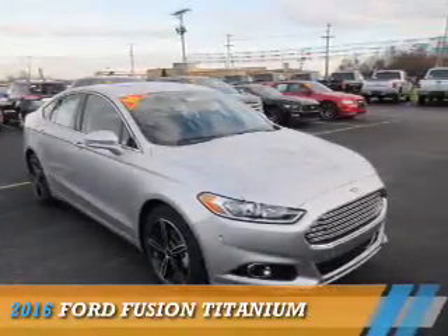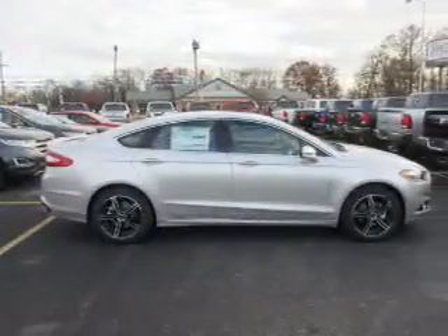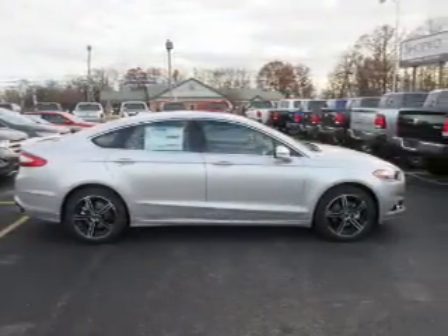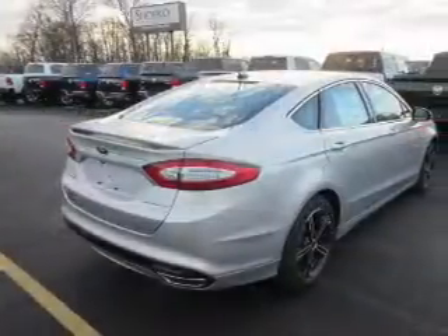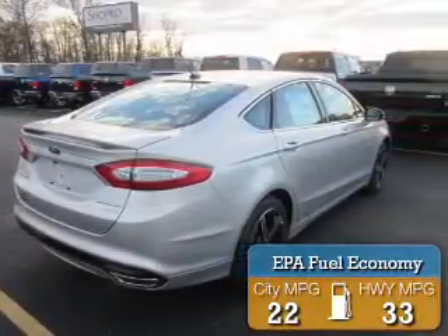Presenting the 2016 Ford Fusion. It's powered by front wheel drive, a 2 liter, 4 cylinder engine and a 6 speed automatic transmission. Great fuel efficiency saves you money by requiring fewer trips to the gas station.